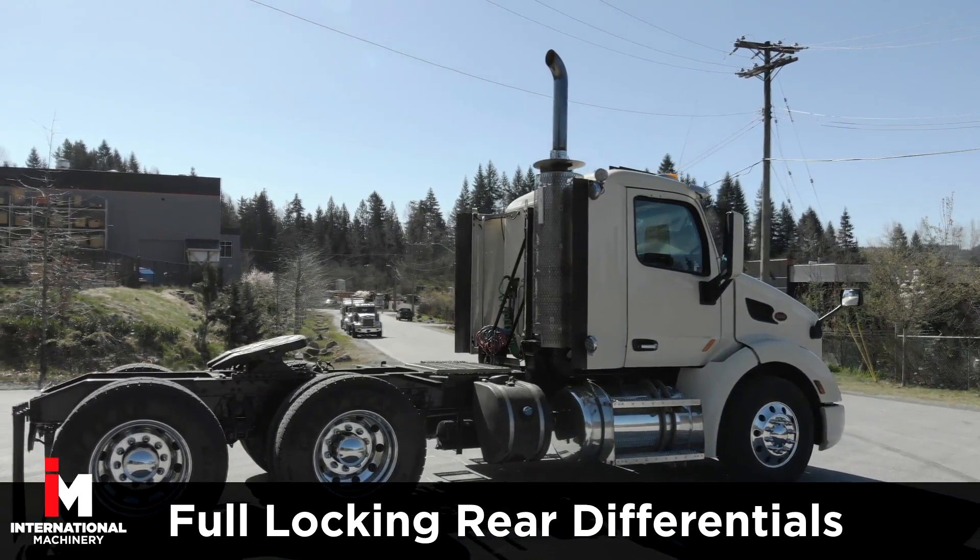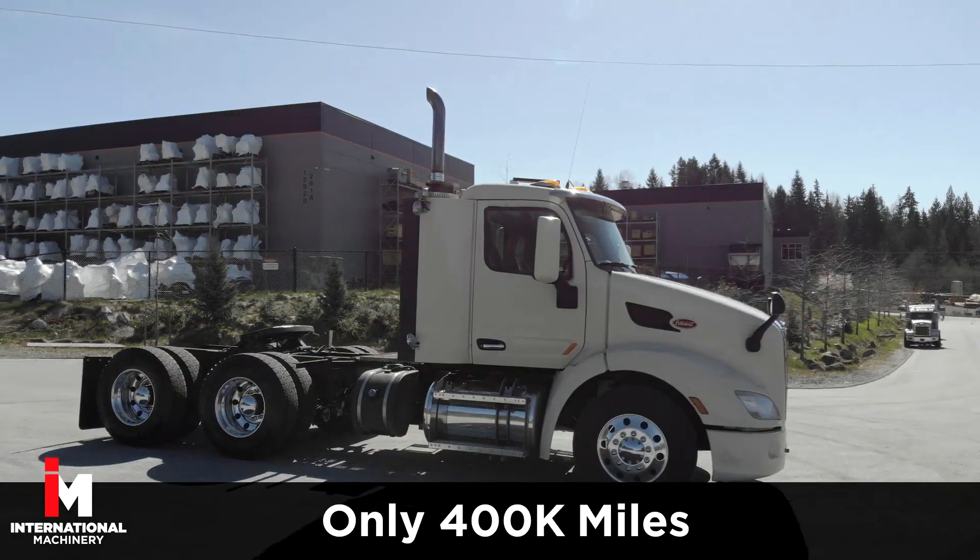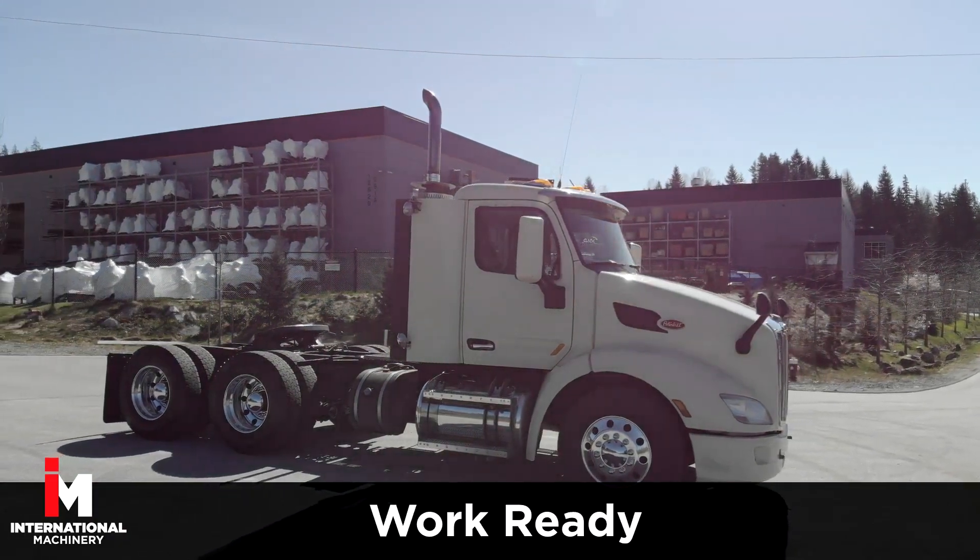It also comes equipped with full locking rear differentials. This Peterbilt has 400,000 miles on it and is work ready.